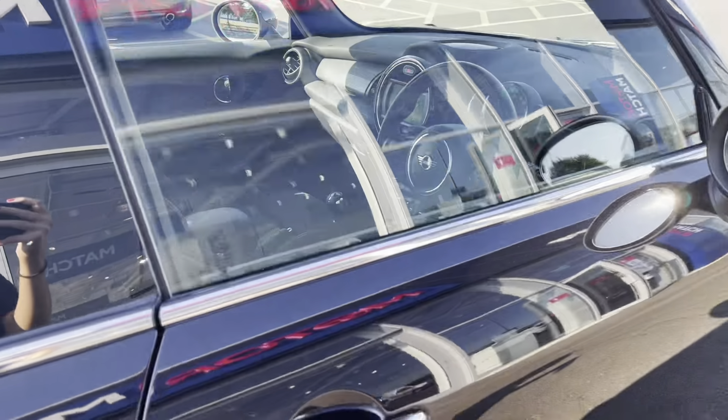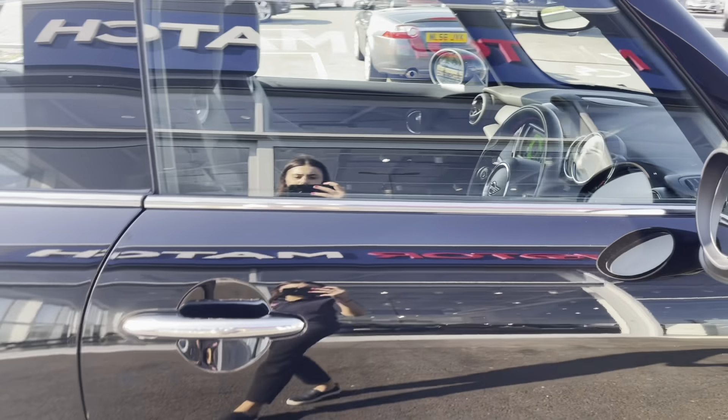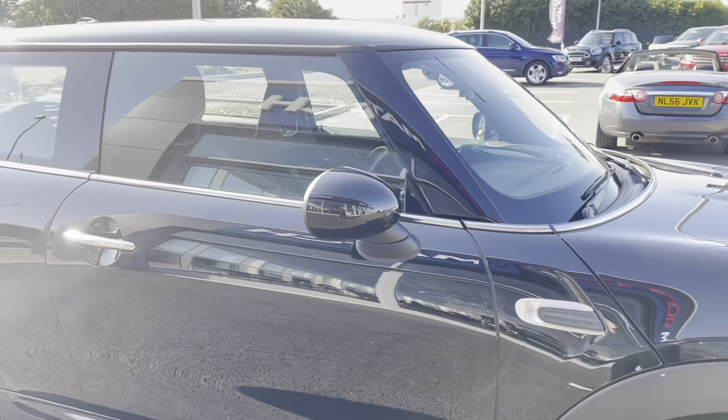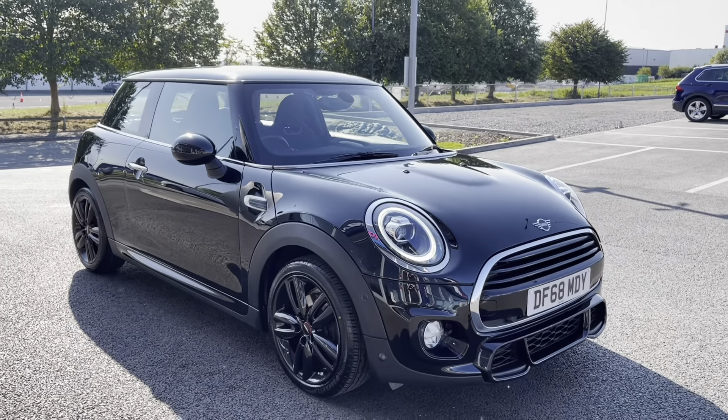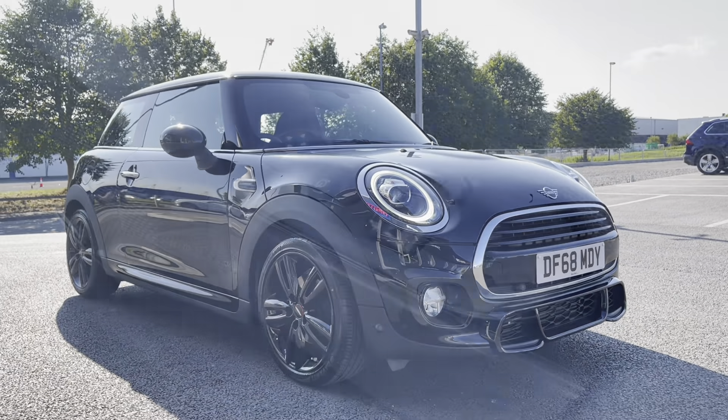So this has been the 360 tour of this 2018 registered Mini Hatch. I'm now going to pop into the driver's side of the vehicle and go into a bit more detail on some of the top features on this car.